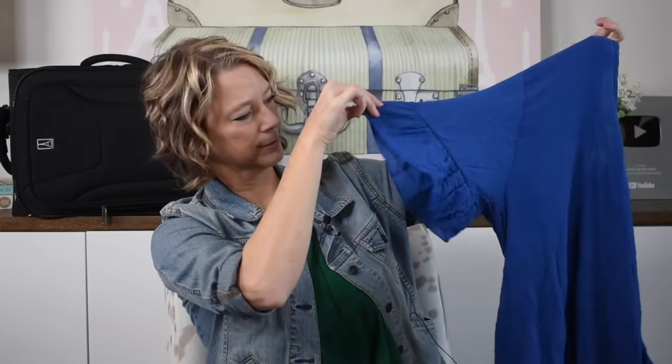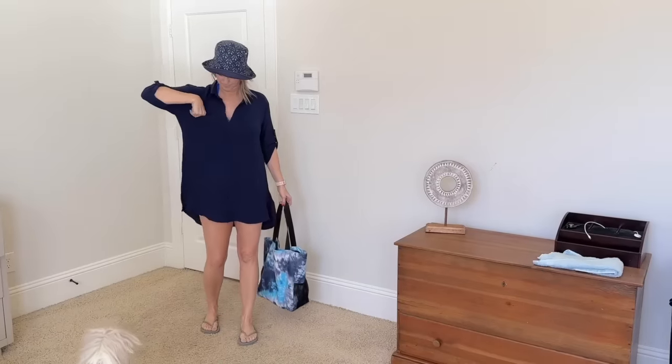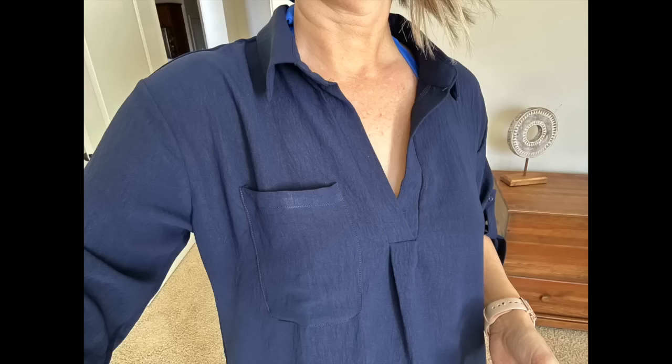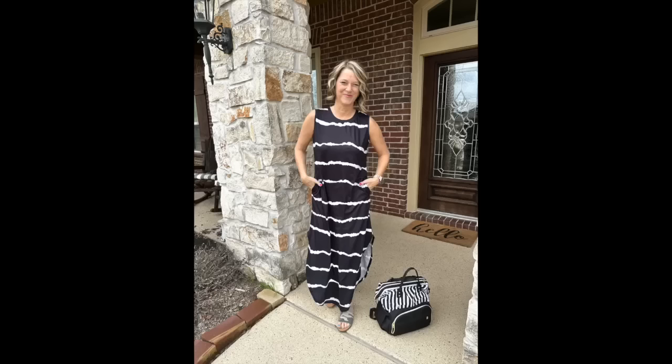I'm a size 10, 5'8" — they're long enough for me and they are not see-through. I like the details in this bathing suit cover-up; it functions more like a shirt. The other style available has little dots on them.